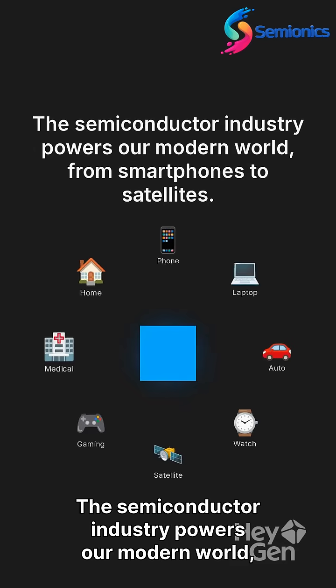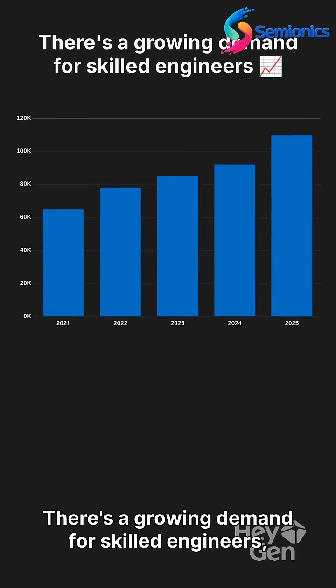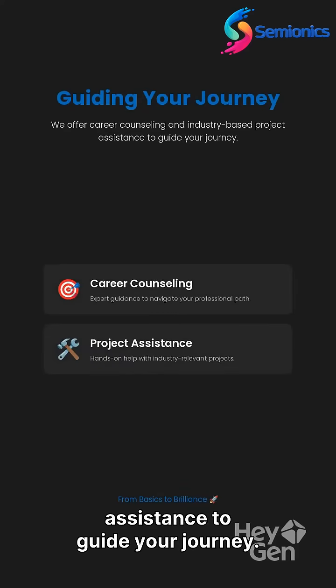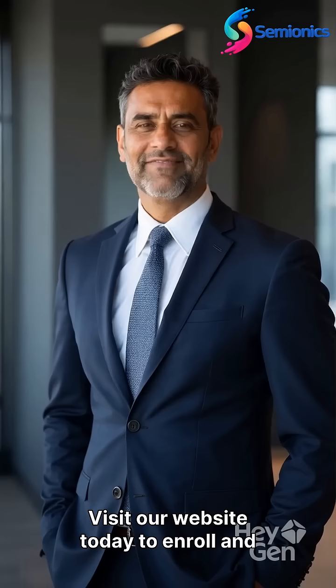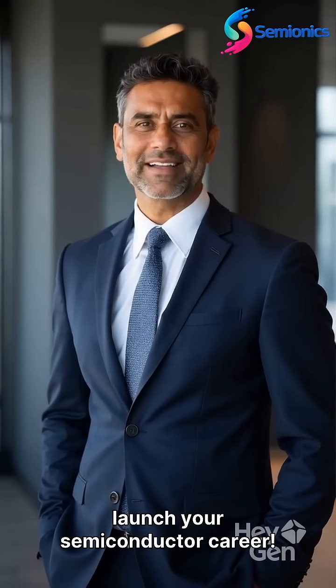The semiconductor industry powers our modern world, from smartphones to satellites. There's a growing demand for skilled engineers, and Semionics prepares you for success. We offer career counseling and industry-based project assistance to guide your journey. Join Semionics and embark on a path from basics to brilliance. Visit our website today to enroll and launch your semiconductor career.